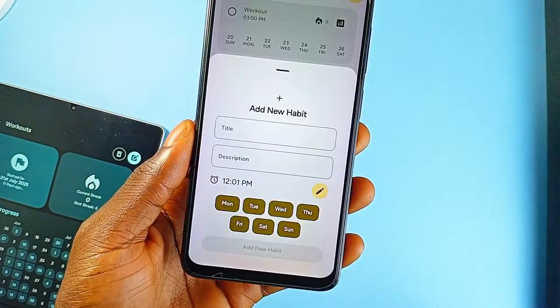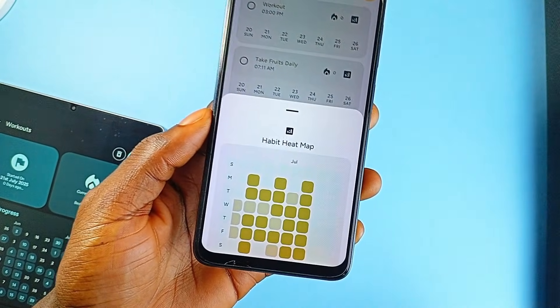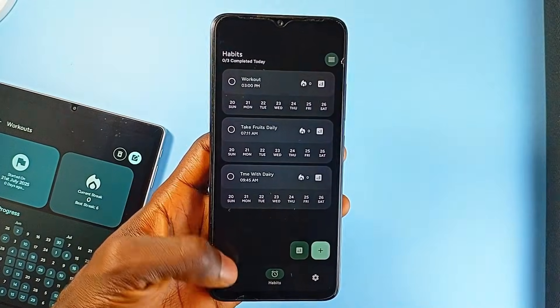So if you're looking for a focused to-do and habit application that respects good design, doesn't get in your way, and lets you visualize real progress, Grit checks all the right boxes.